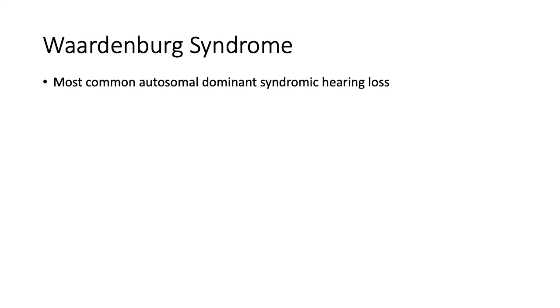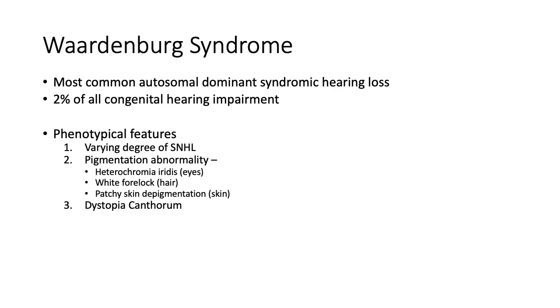The most common autosomal dominant syndromic hearing loss is caused by Waardenburg syndrome. It comprises about 2% of all congenital hearing impairment. Its typical features are varying degree of sensorineural hearing loss, pigmentation abnormality, and dystopia canthorum. If the pigmentation abnormality affects the eyes, they may suffer with heterochromia irides; the hair with white forelock; and patchy skin depigmentation. Dystopia canthorum is a broad prominent nasal root with increased intercanthal distance, which is the most penetrant feature of Waardenburg syndrome.